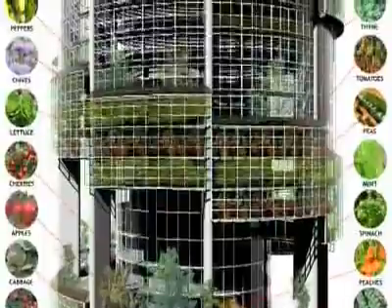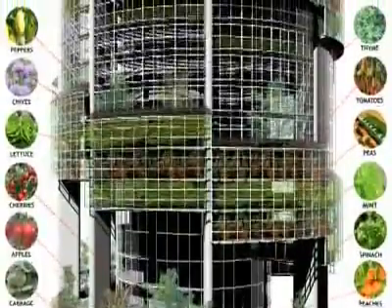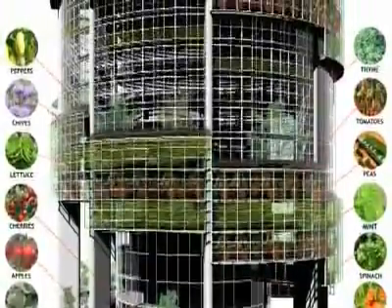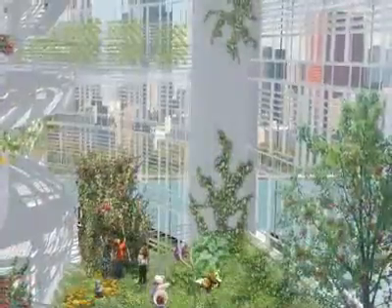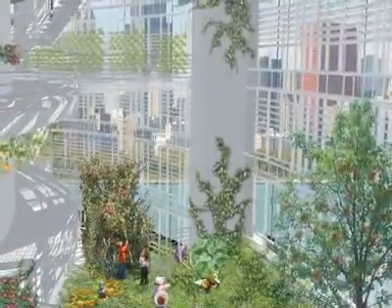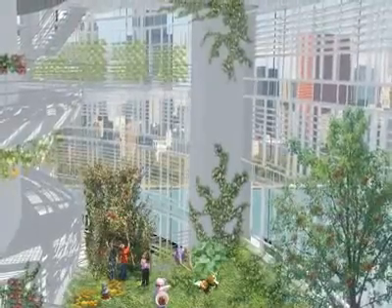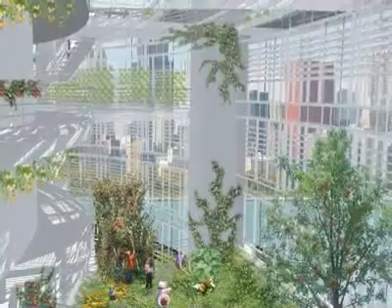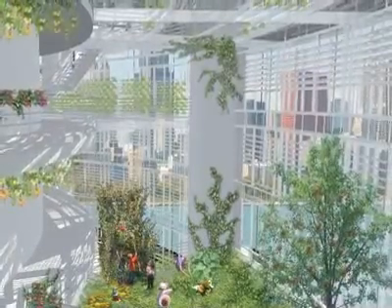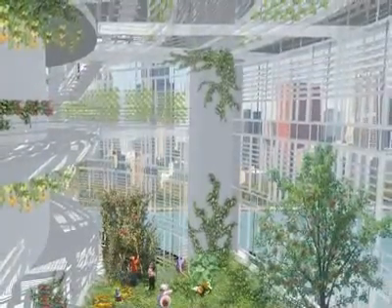I am currently studying to be an architect. I am very interested in vertical farming from the architecture side. I would hope that in the future I would be involved in vertical farms — the design of a vertical farm, the production of a vertical farm, or the group effort of a university or a client to produce an actual vertical farm.